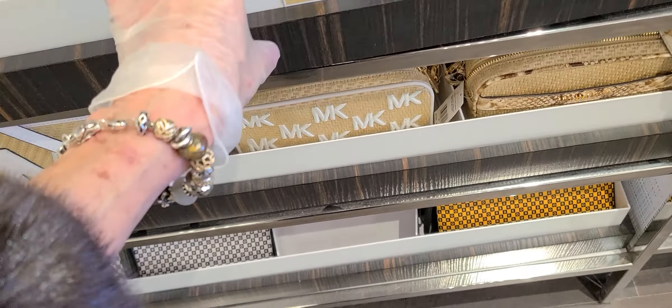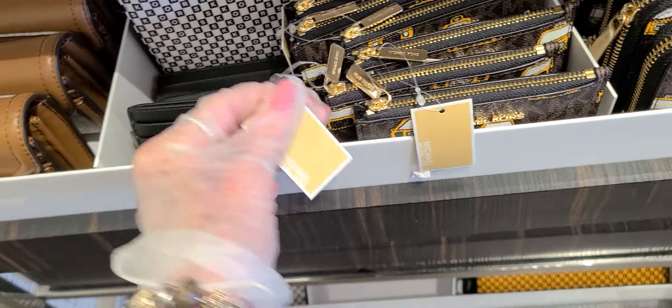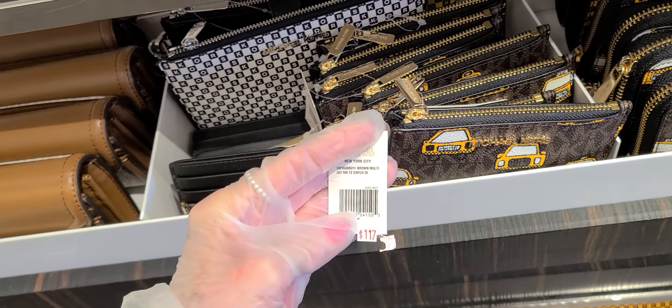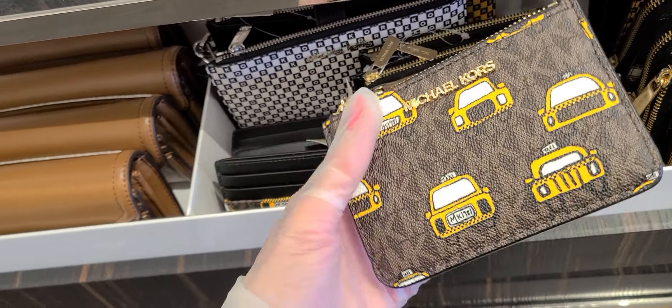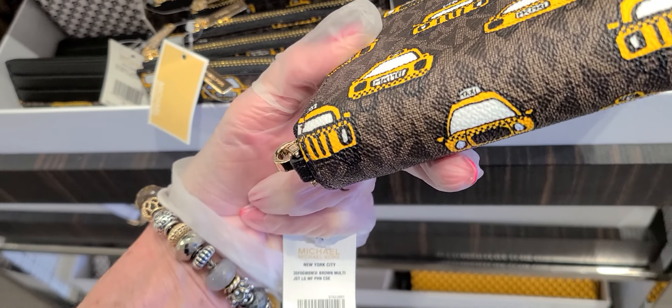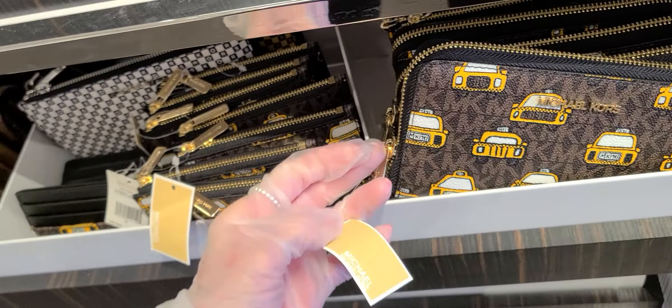I guess it pulls out the other way, or maybe it doesn't pull out at all. And these are $118 — you're only paying 20%, so it's about $22. And there's a little billfold. And that one is $198 — and that's the New York City one. So less than $40 for that.